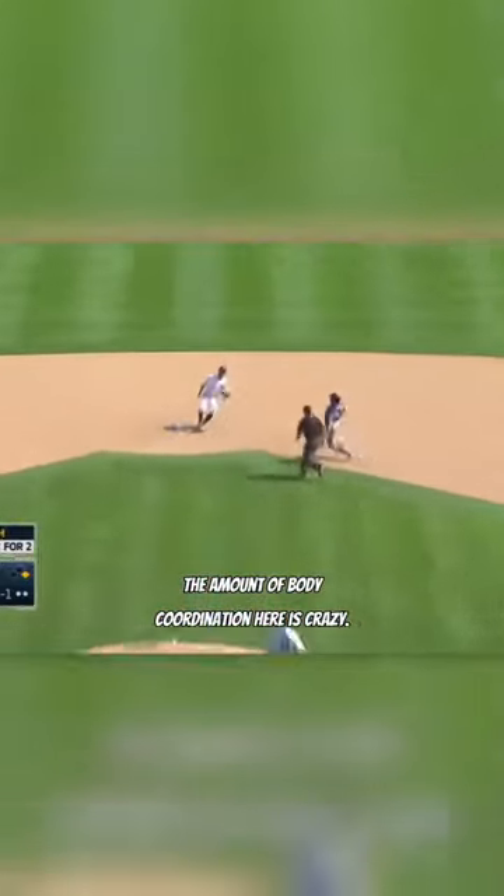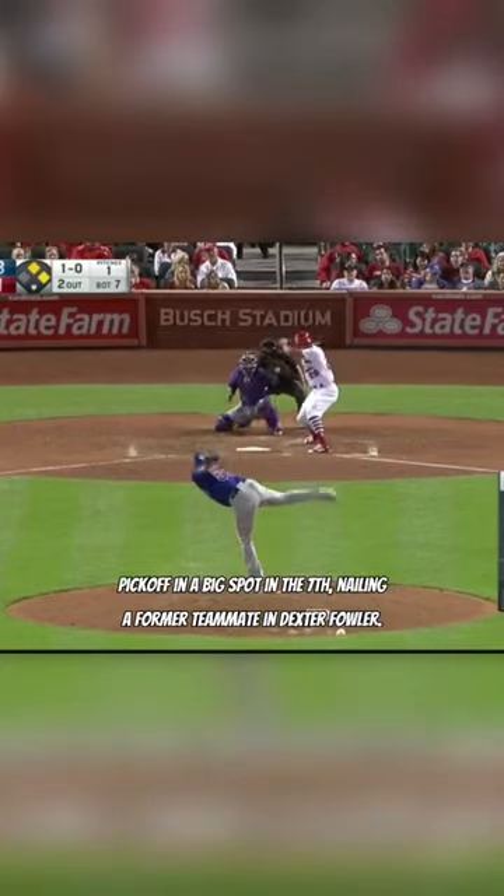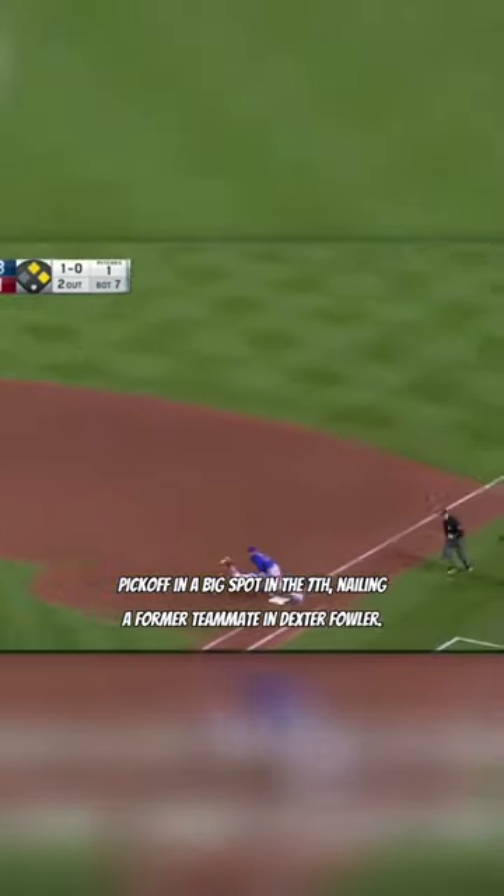The amount of body coordination here is crazy. Next up is this Wilson Contreras pickoff in a big spot in the 7th, nailing a former teammate. That's about as clutch as it gets for a catcher.